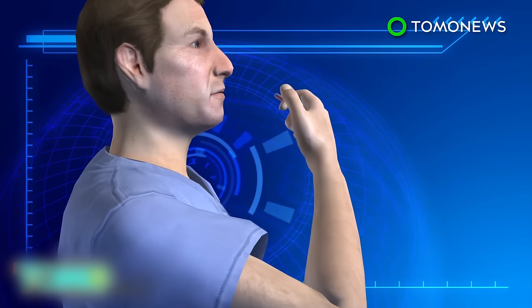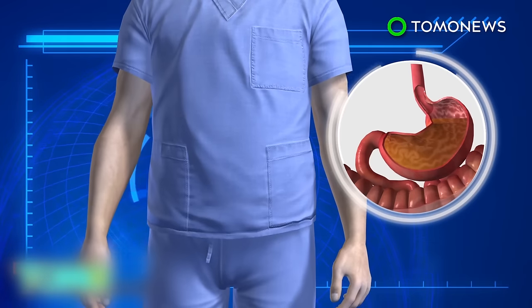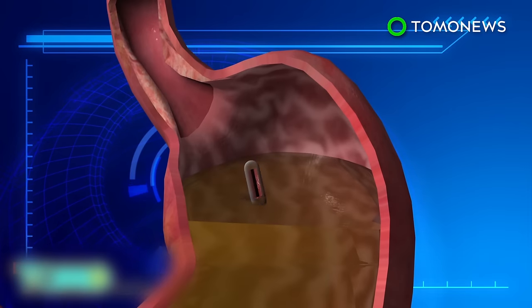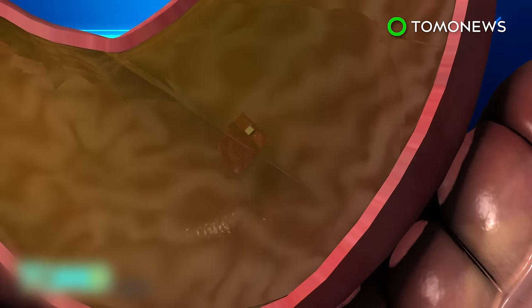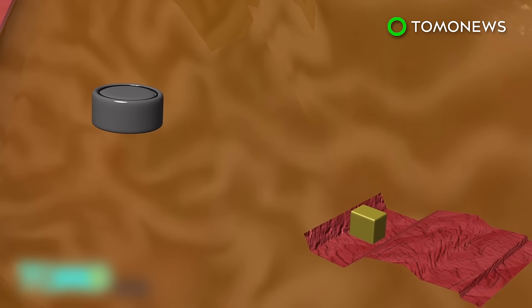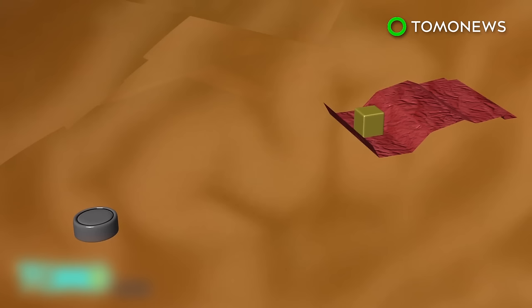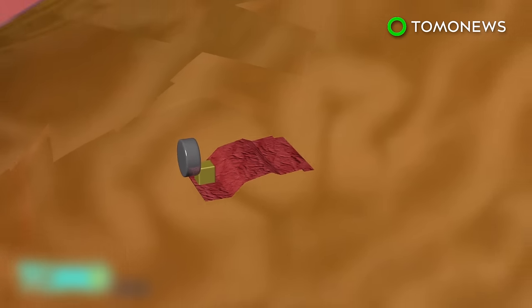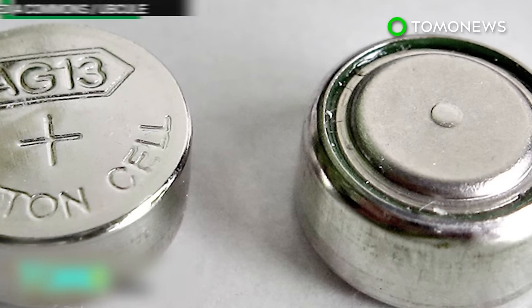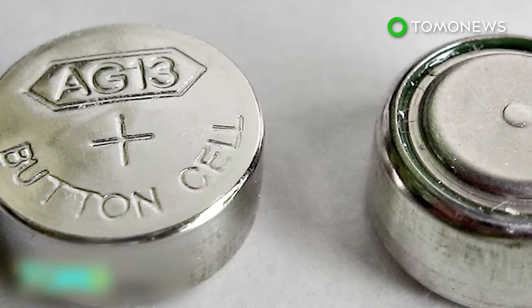Some 3,500 watch batteries are swallowed in the U.S. each year, posing the risk of burning to the stomach and esophagus. Once inside the stomach, the capsule dissolves and the robot unfolds. The robot propels itself in a stick-slip motion and is steered by external magnetic fields. The robot's magnet attaches itself to the battery and removes it from the stomach. Most batteries swallowed by humans are digested normally, but prolonged contact can see hydroxide burn through tissue.